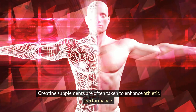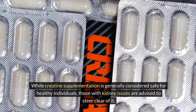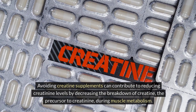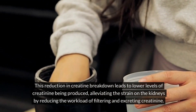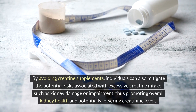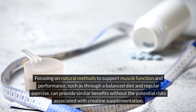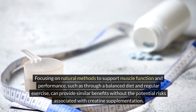Three: avoid creatine supplements. Creatine supplements are often taken to enhance athletic performance. While creatine supplementation is generally considered safe for healthy individuals, those with kidney issues are advised to steer clear of it. Avoiding creatine supplements can contribute to reducing creatinine levels by decreasing the breakdown of creatine — the precursor to creatinine during muscle metabolism — leading to lower creatinine production and alleviating the strain on the kidneys. Individuals can also mitigate risks associated with excessive creatine intake, such as kidney damage, by focusing on natural methods like a balanced diet and regular exercise.